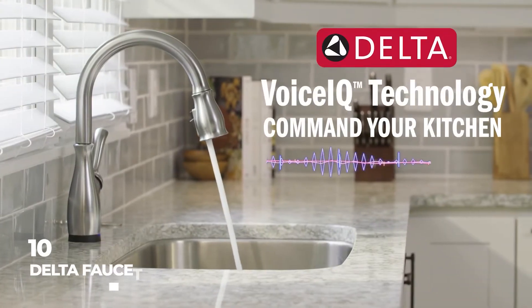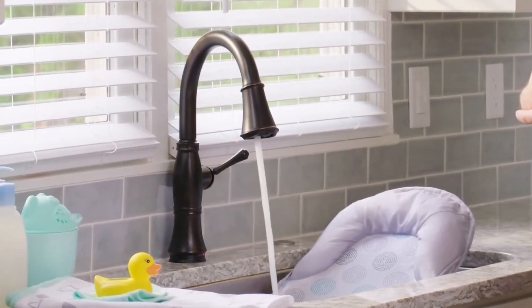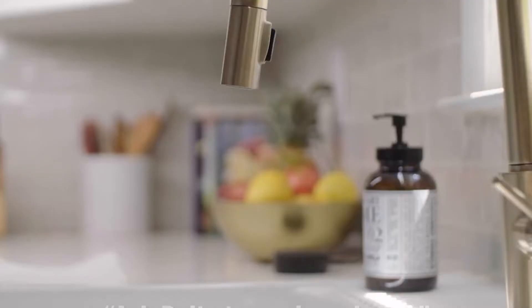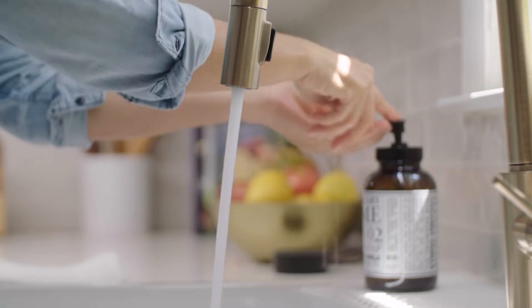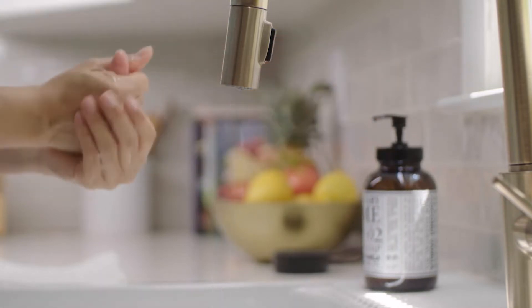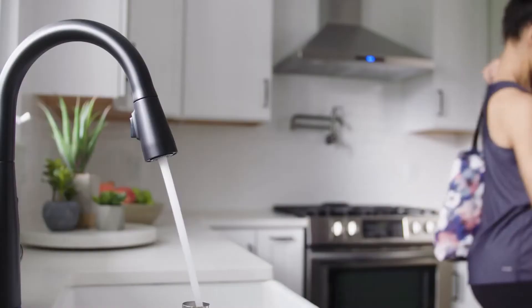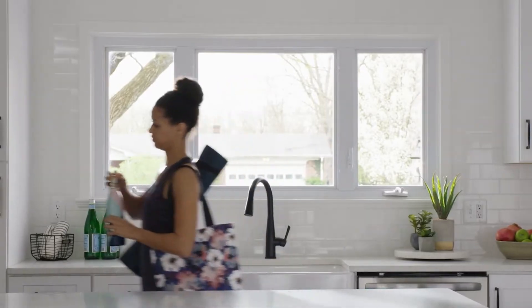Number 10: the Delta Faucet Trinsic Voice IQ Touchless Kitchen Faucet. Google Assistant or even Alexa can be used to operate this touchless Delta kitchen faucet. You can program specific commands to flow metered amounts of water, such as one cup, from the smart faucet, or to fill up a water bottle or even a coffee maker. Use your wrist or forearm to touch any part of the kitchen faucet spout to start and stop the water flow, or manually turn the single handle.